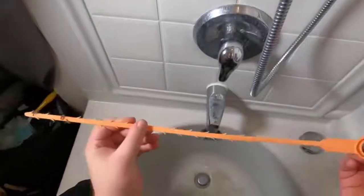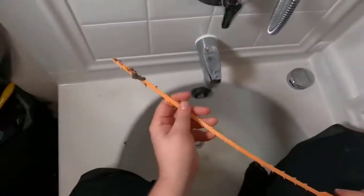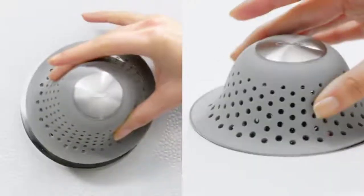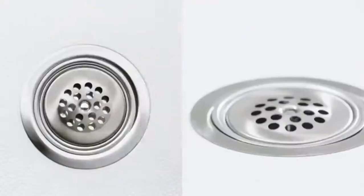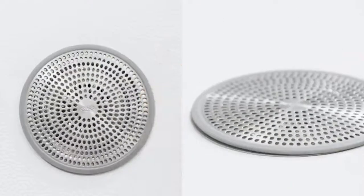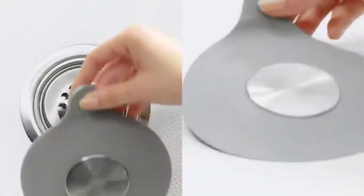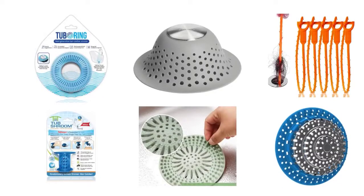A drain hair catcher is a simple, affordable solution that can prevent a pricey plumber's bill down the line. They are made from durable materials such as stainless steel, silicone, and plastic to make them non-slip. Some hair catchers use suction cups or silicone rims to help them stay in place. Many shower hair catchers remain hidden from sight or match bathroom decor. We have selected and reviewed some of the best bathtub hair catchers for drain, which are most recommended by professionals and field experts.